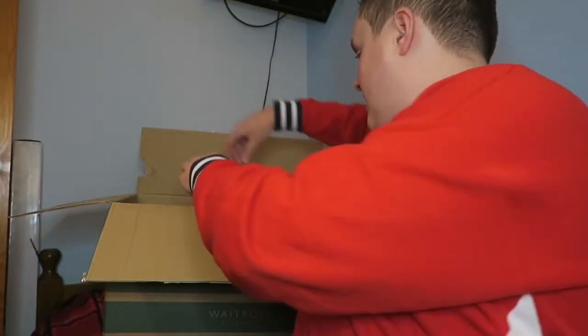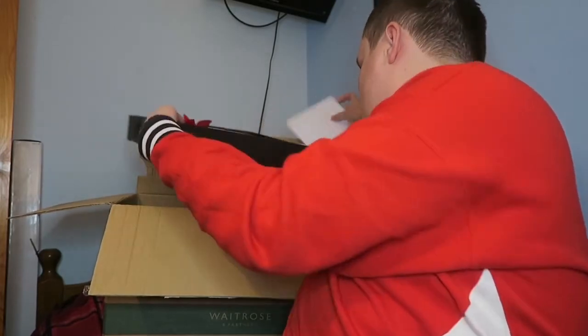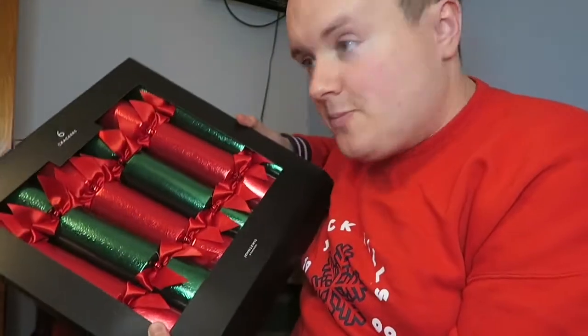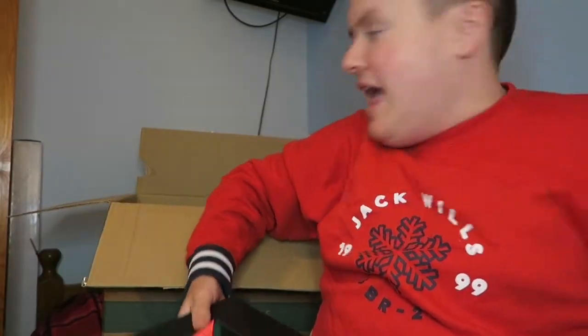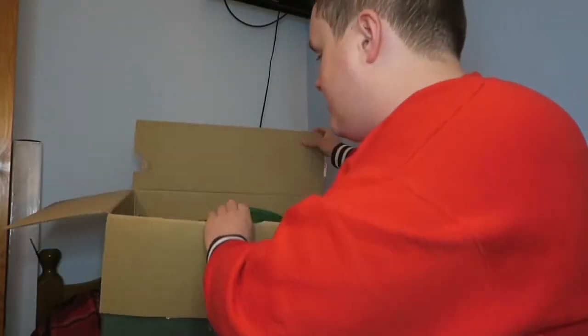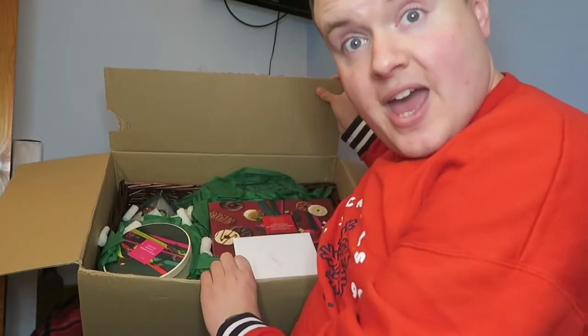So there's a list of what comes in it right here. The first thing is six crackers from John Lewis, which of course is the Waitrose partner. How cool for Christmas Day — love that! And then everything inside is an amazing basket.